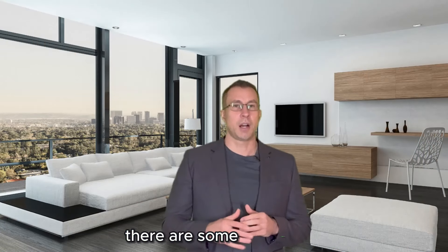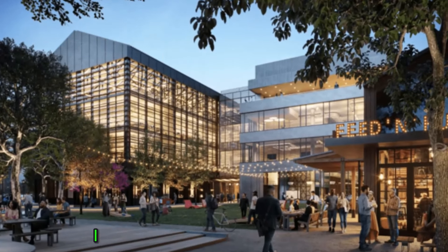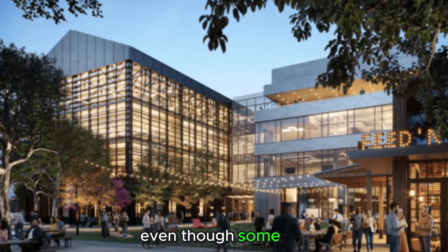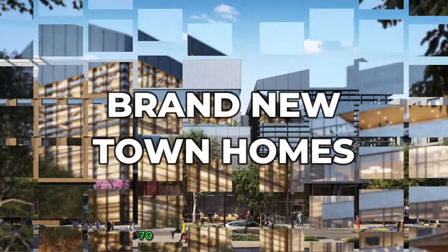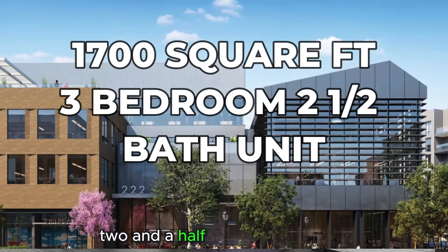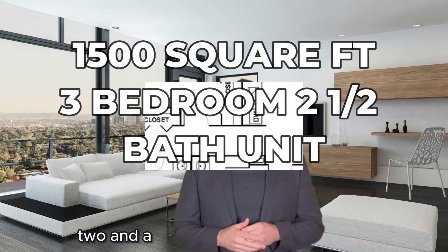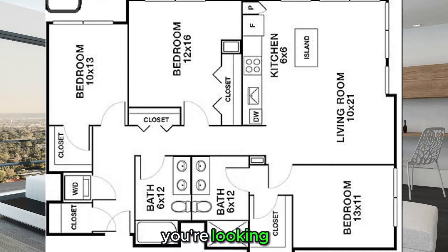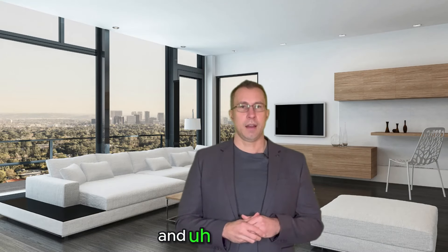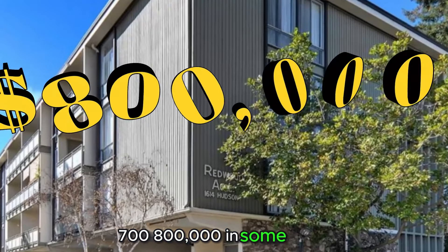Outside of that, there are some complexes and buildings right along El Camino and Woodside — and when I say along, I don't mean directly on those streets, even though some are, I mean kind of around those streets. You'll be able to find brand new townhomes, 1,700 square feet, three-bedroom, two-and-a-half baths for about $1.7 to $1.8 million. Or they can get down to 1,500 square feet, three-bedroom, two-and-a-half baths for about $1.5 to $1.6 million. On the cheaper side, looking at buildings just right off of El Camino — for example, right off of Hudson and Woodside — you can find stuff for as low as $600,000, $700,000, or $800,000 in some cases.